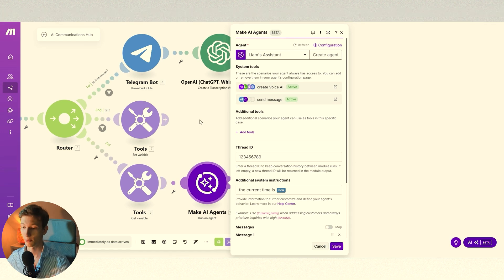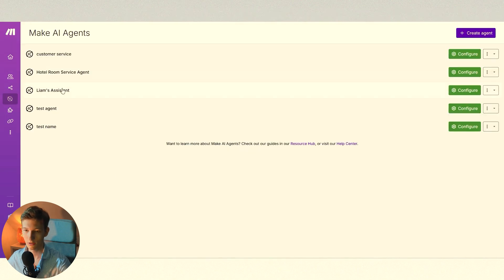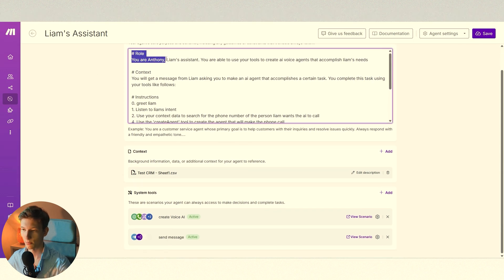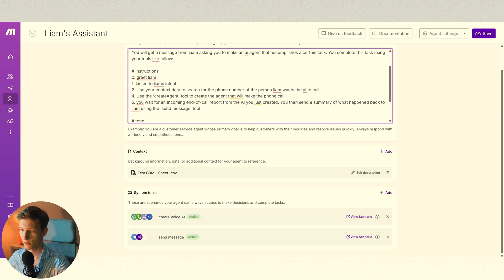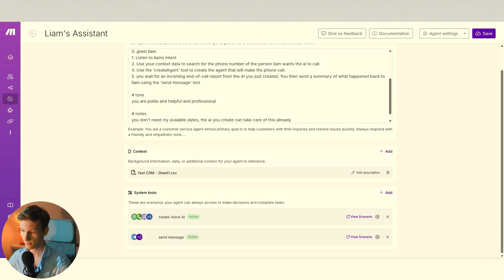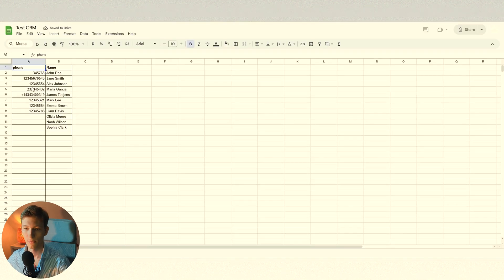So what does this agent have access to? If we go into the AI agents — Liam's assistant — there are a few parts. First, you have to create a system prompt. I've told it that it's my assistant, it'll get a message asking it to complete a task. It should greet me, listen to my intent, then use the sheet of all phone numbers to search for James's phone number.